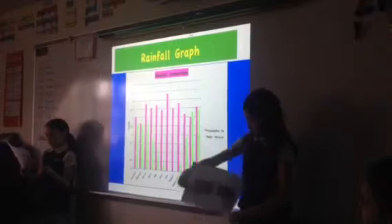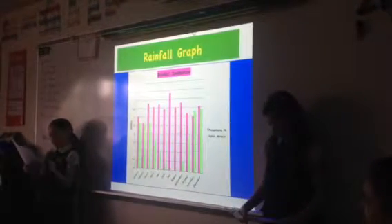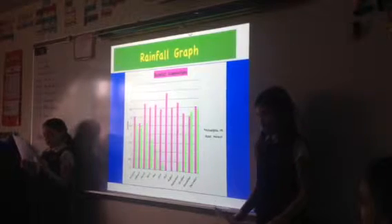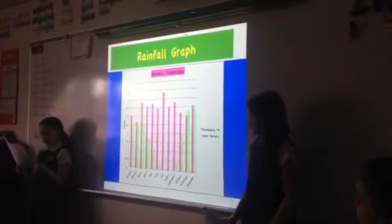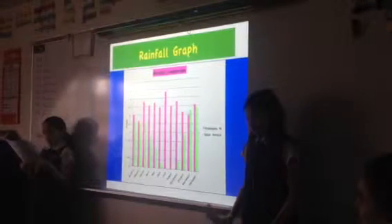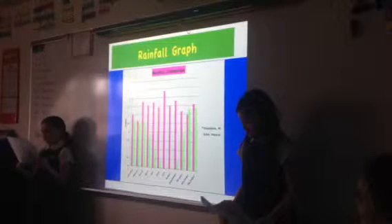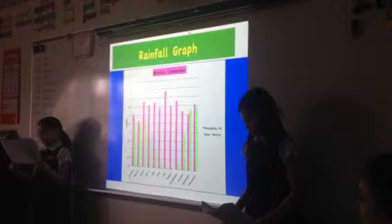This is the rainfall chart that we made. The pink stands for Philadelphia and the green stands for Rabat, a city in Morocco. This shows you all the months that had rain and how many inches in 2013. The rainiest months in Rabat were December and November. The driest months were June, July, August, and September.